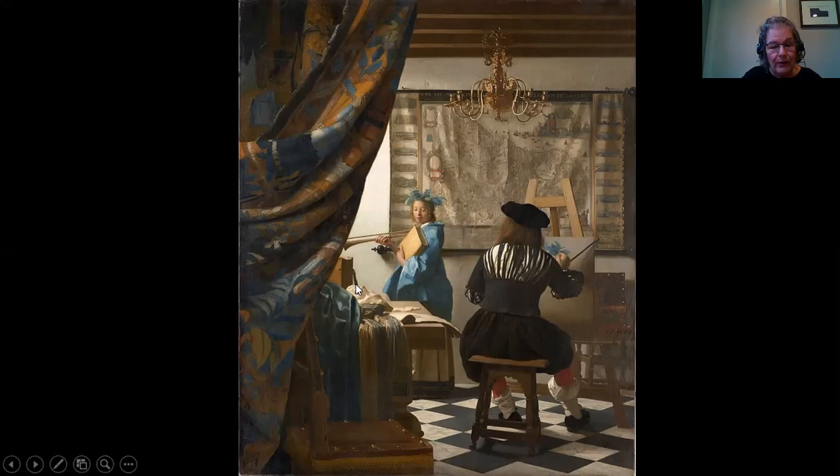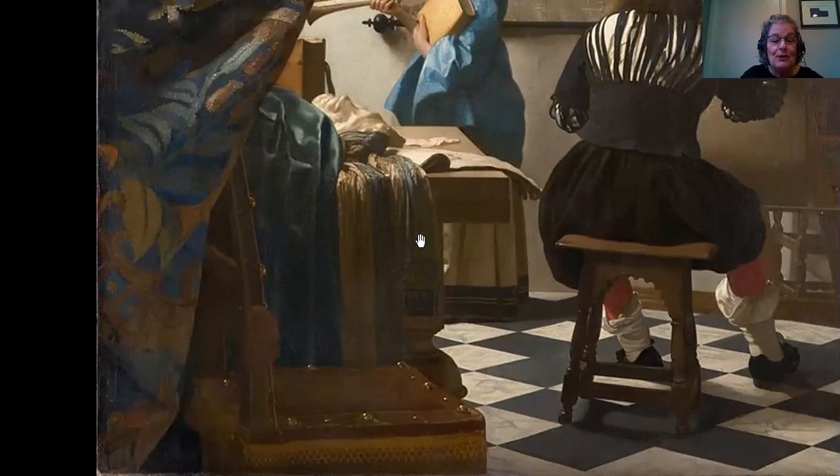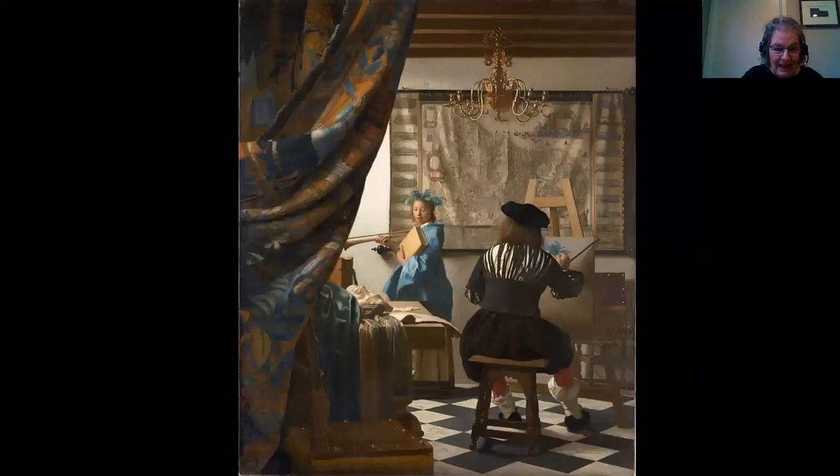The light illuminates the model's face and this table, which has many interesting objects on it — including a mask that almost looks like a death mask. The light falls over the cloth on the table, cascading almost like waterfalls. And look at the studs on the leather chair: Vermeer has shown the light bouncing off those metal studs just with little blobs of white paint. It's just fabulous.